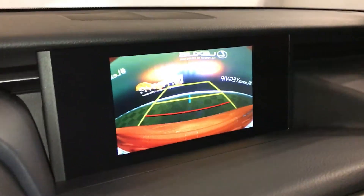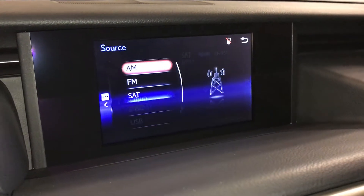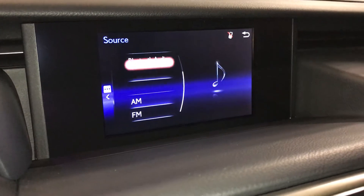The seven-inch display screen houses your backup camera with guidelines, and a ten-speaker Lexus premium audio system. Audio sources include AM, FM, HD radio, satellite, CD, Bluetooth, auxiliary, and USB.